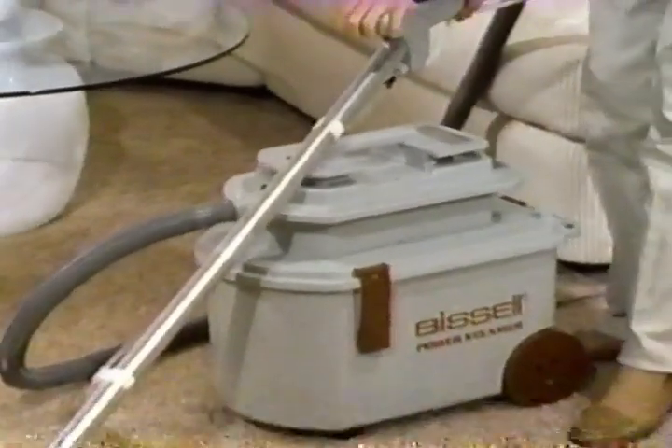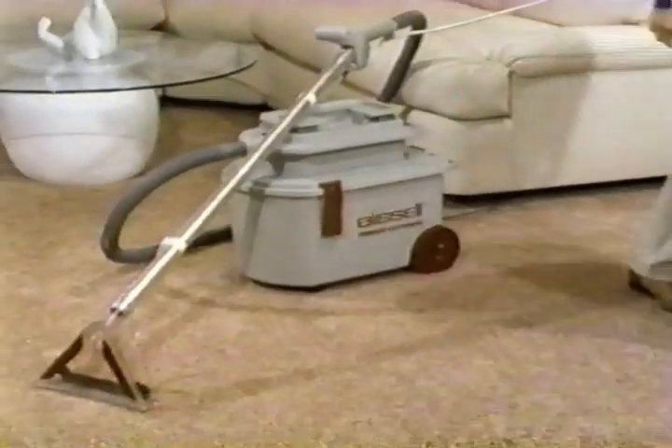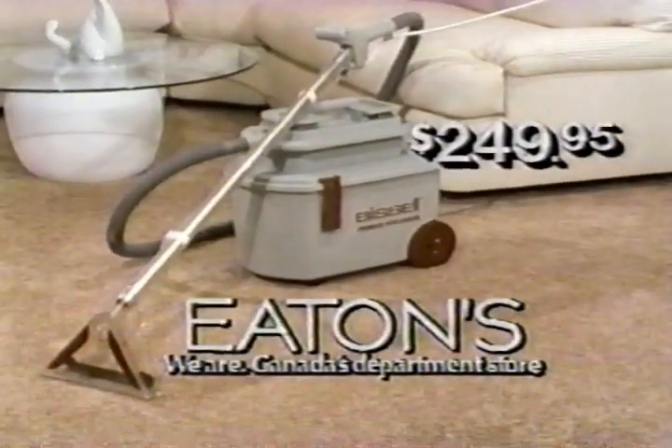It's Bissell's best with many special features. Don't rent — own your own Bissell Power Steamer and deep clean anytime you like. Only $249.95, now at Eaton's.